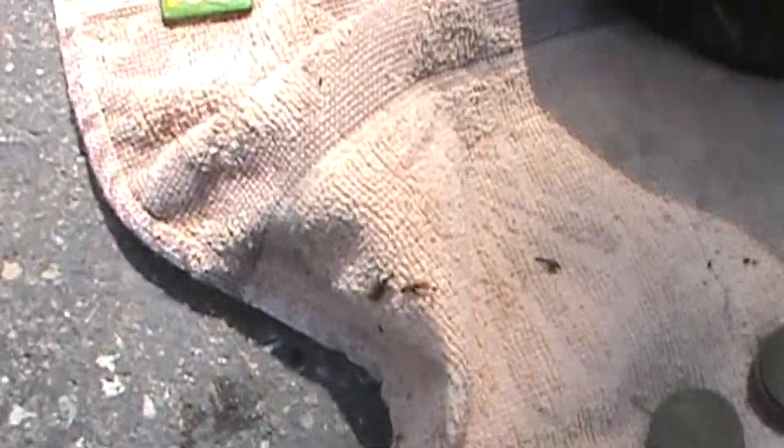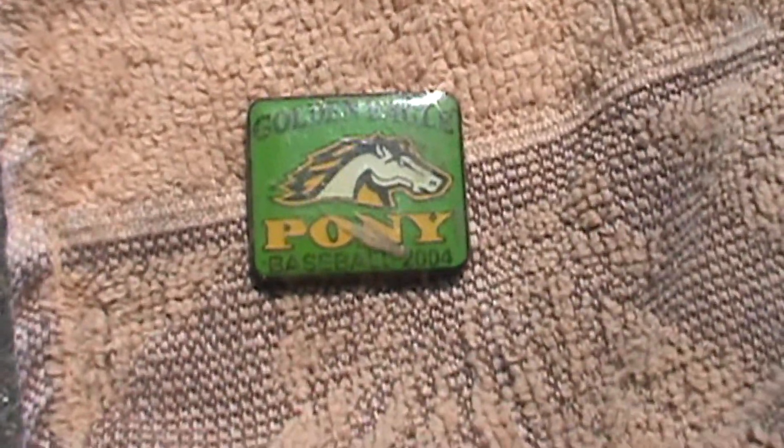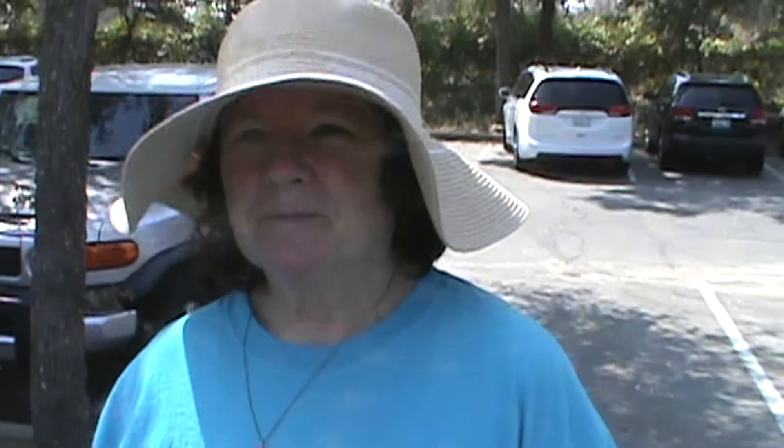And one pony, 2004. Hi Margie, and I'm hunting with a Garrett 300.